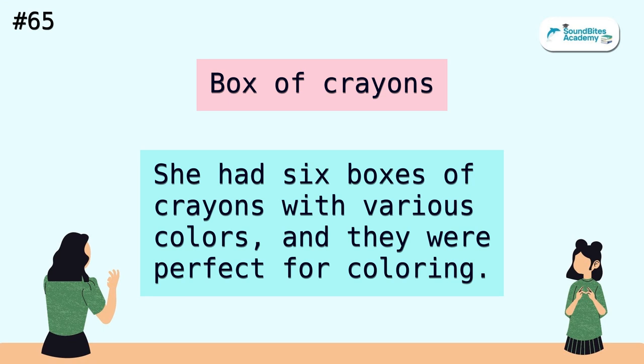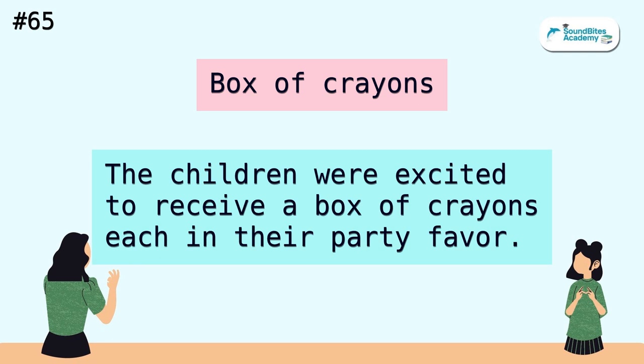Box of crayons. She had six boxes of crayons with various colors, and they were perfect for coloring. The children were excited to receive a box of crayons each in their party favor.